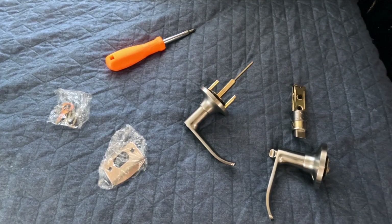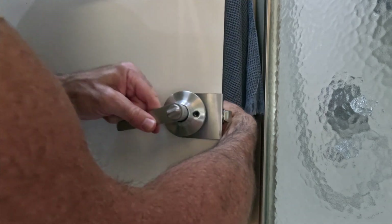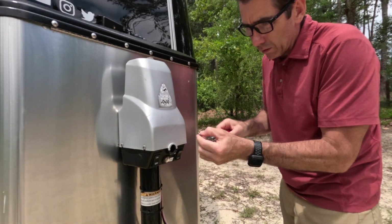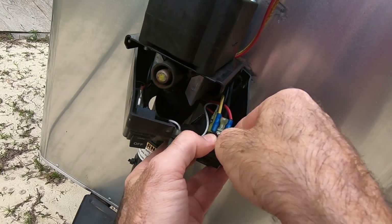We also had to replace the bathroom doorknob — the mechanism had just worn out over time. That's a relatively simple repair: just a screwdriver and five minutes. Moving outside, our power jack switch — the switch that raises the jack up and down — had worn out. I ordered that through e-Trailer, and it was relatively easy to replace. Just be aware that those switches on the front power jack aren't going to last forever.